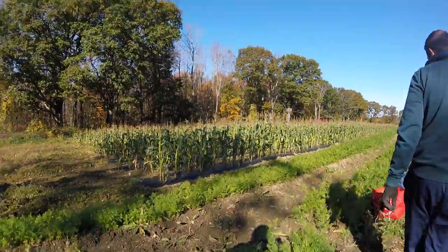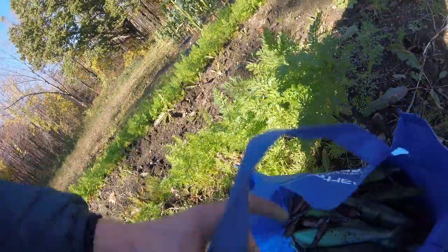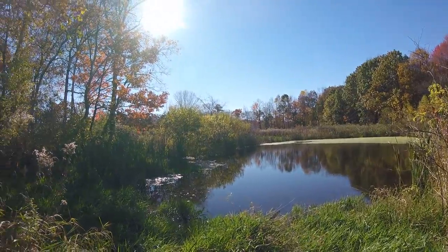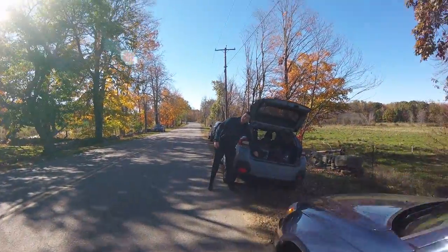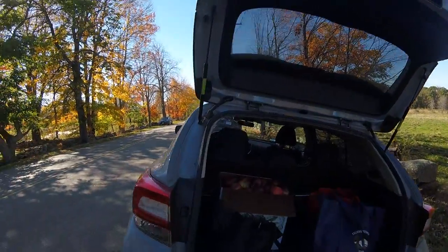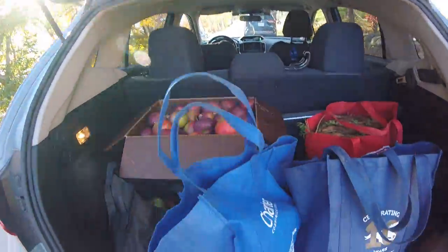Now we're going to go see if we can find some pumpkins. We've got an entire bag of carrots and a bag of corn with more carrots. Take a look at the haul so far — we have an entire box of apples, plus more. Okay, that's a little more than anticipated.